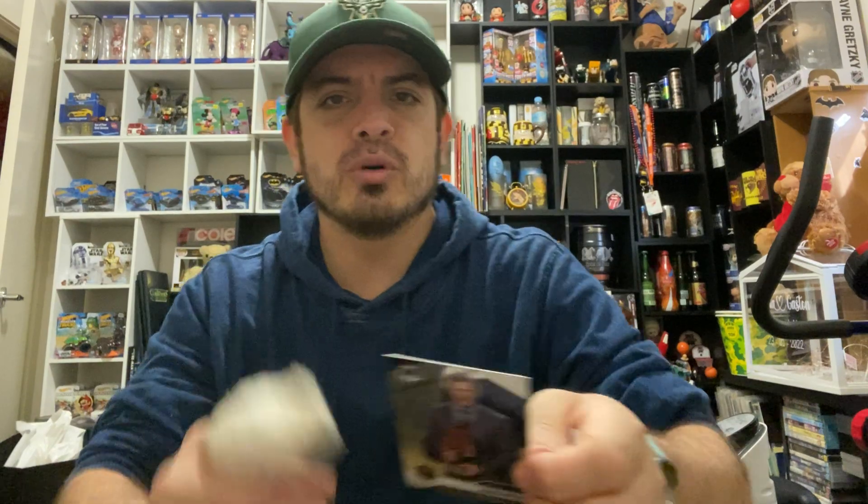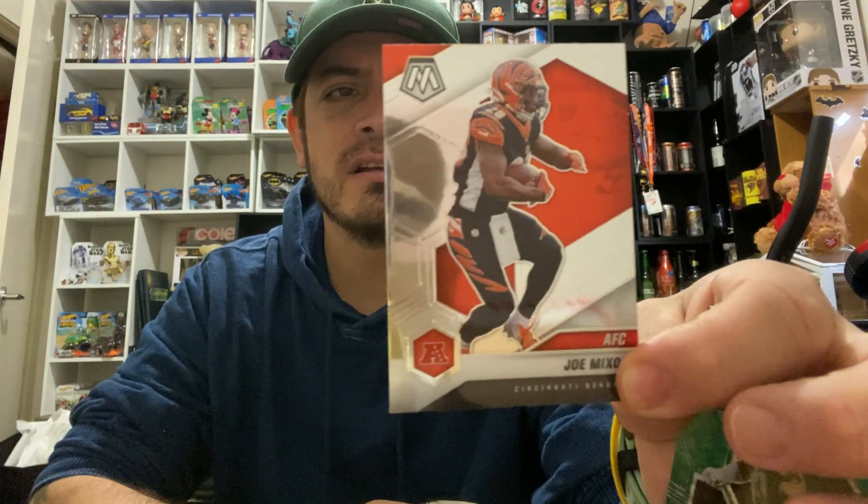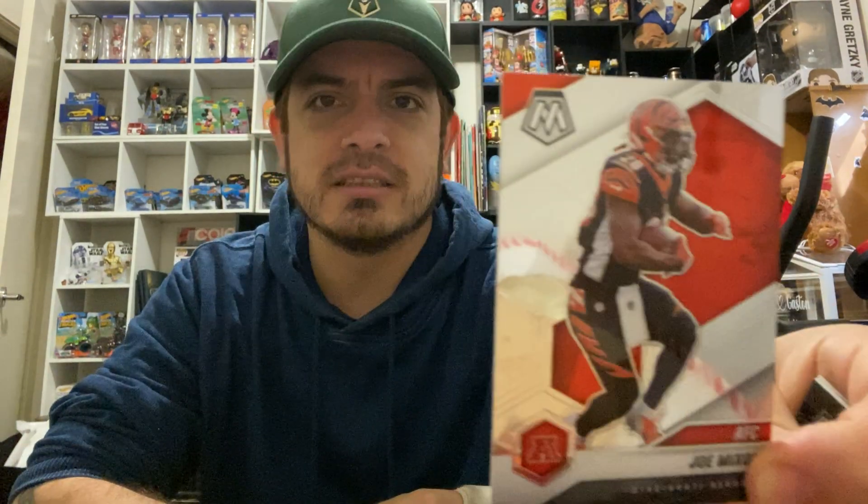Next one up is Jason Witten — Man of the Year! Man of the Year. Don't know what he did to become Man of the Year, but he has it. Not sure what year that is exactly, but I'm guessing it's within the last year or so.